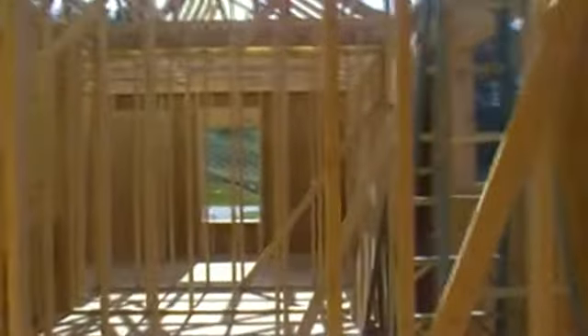So now we're in the back side of the bedroom, and we're walking towards the master bath.